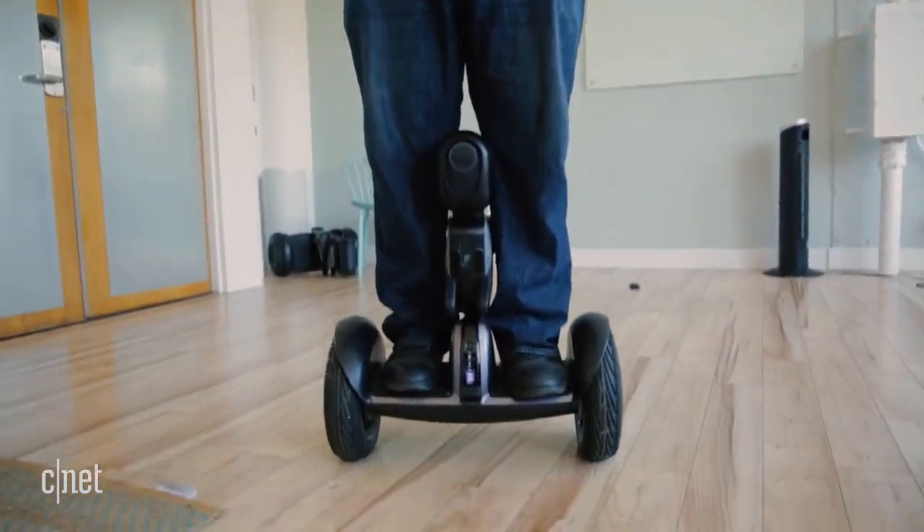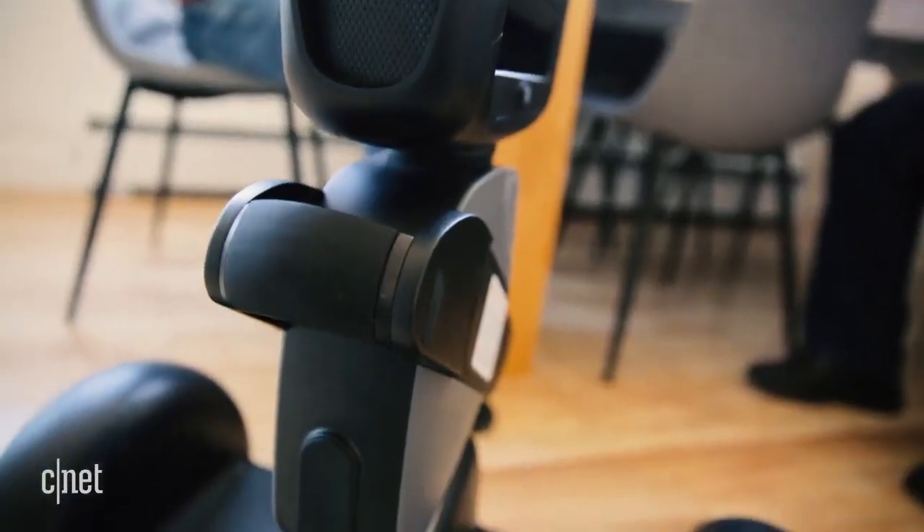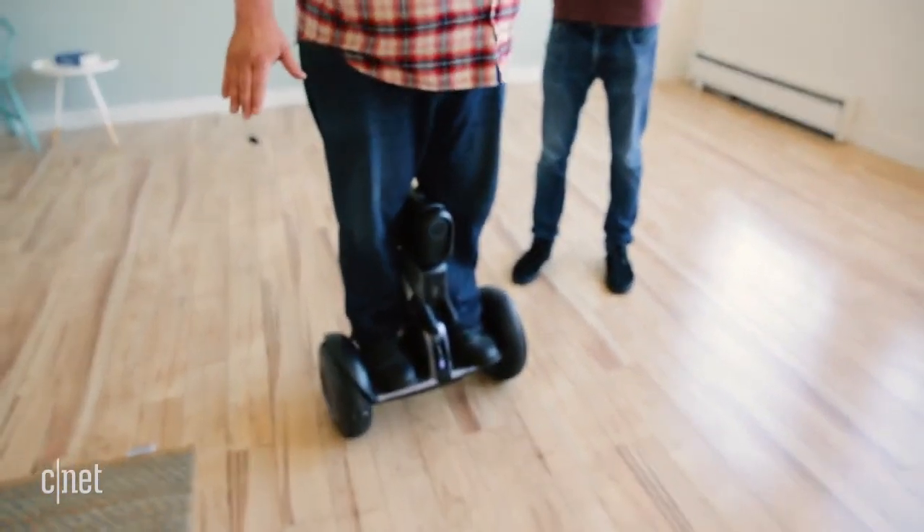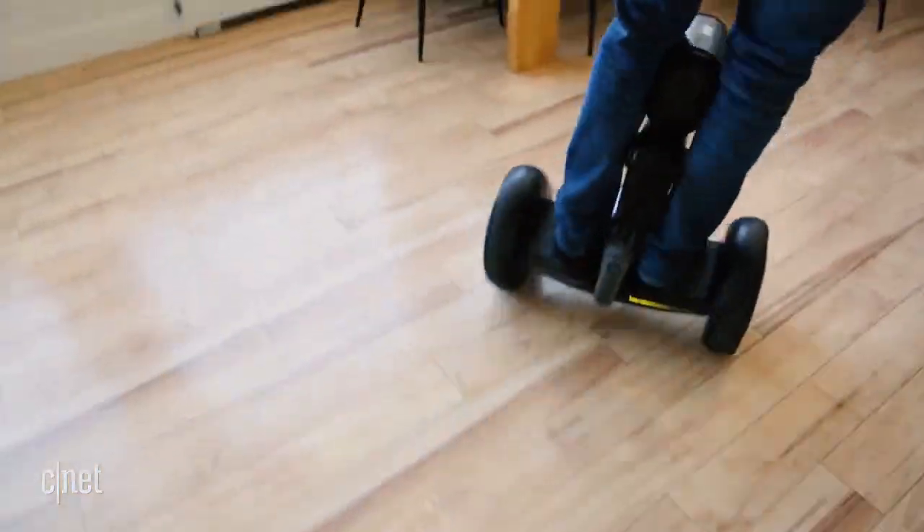It's both a robot and a personal transporter. The base of the Loomo is a Segway Mini Pro. I never rode one before, but after a couple awkward attempts, I had a blast zipping around.